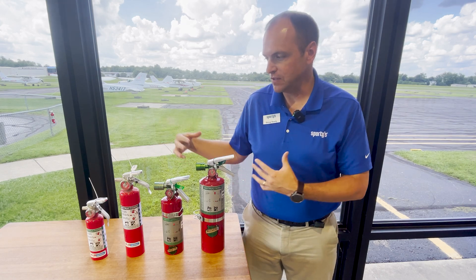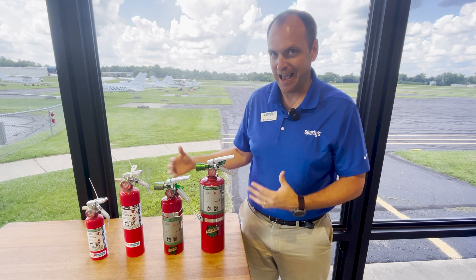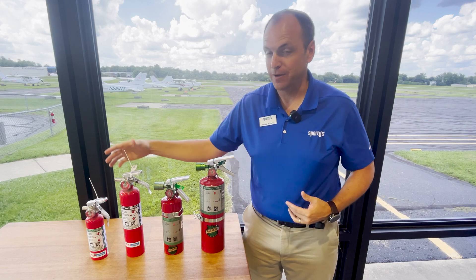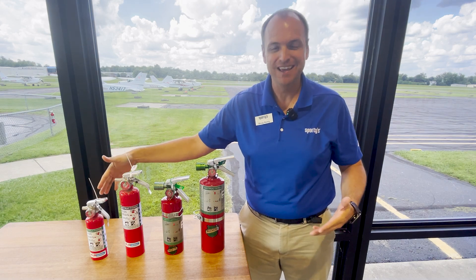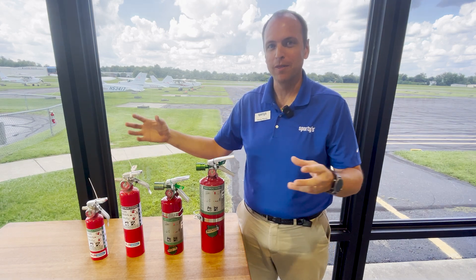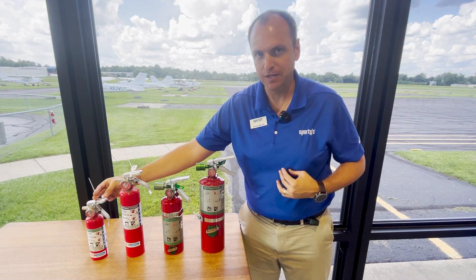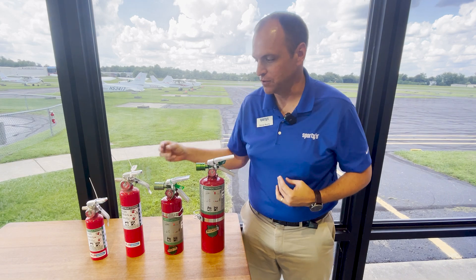The two main differences here — you can see the size is really different between Halon and Halotron. The main reason is that Halon is better; it can extinguish the fire with less chemical. So you really only need half the size of fire extinguisher when you're looking at Halon versus Halotron.